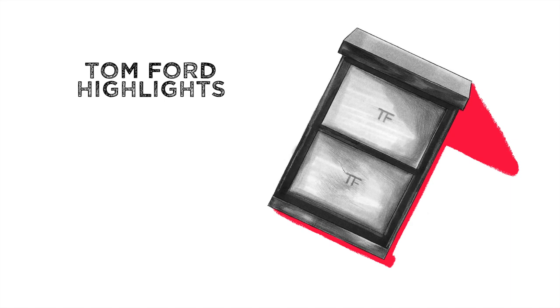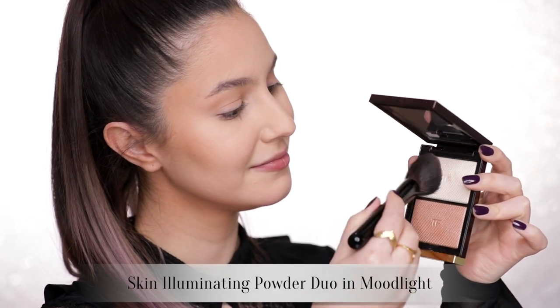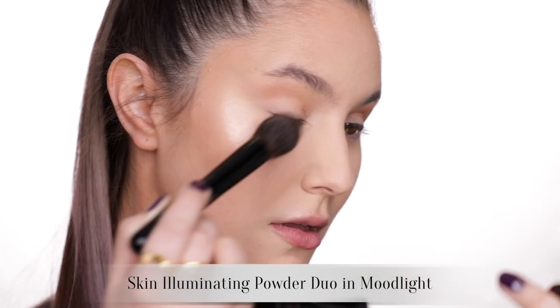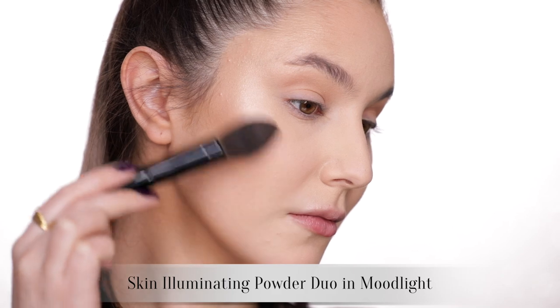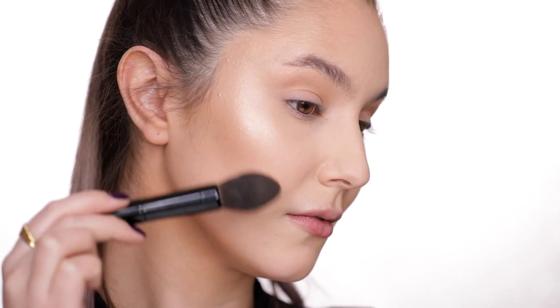Highlight. I believe the only permanent powder highlight in the line currently is the Skin Illuminating Duo. Sometimes I use these shades separately, but mostly I just mix them together. I've learned that you get the best results if you really buff the product into the skin with a brush — the more you buff, the more you glow. So just don't go in expecting a blinding highlight straight away. I would describe this as more of a subtle but buildable shine.